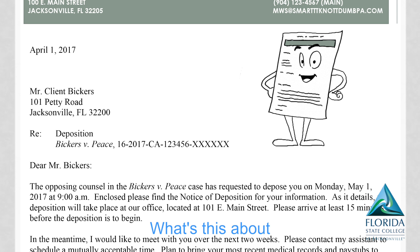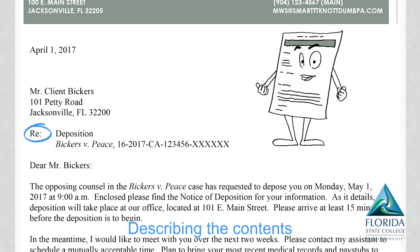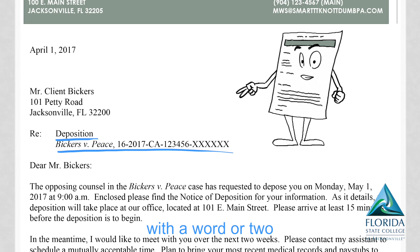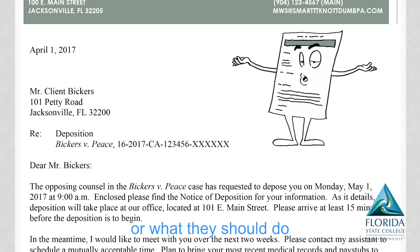What's this about? They opened the envelope — it's not a guessing game because we added our subject line, describing the contents with a word or two that reminds them where to be or what they should do.